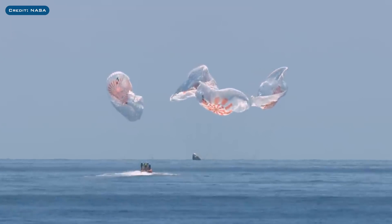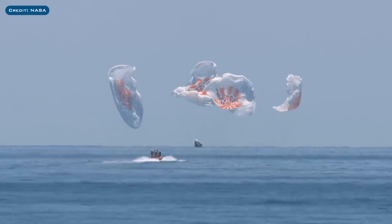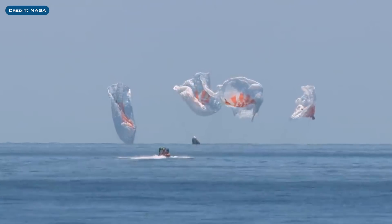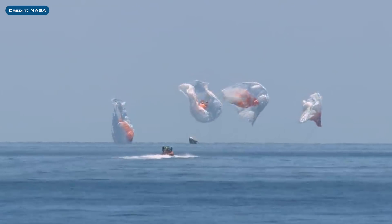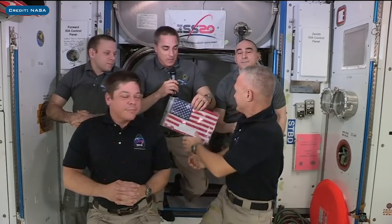Expected to launch in Spring of 2021, Bob's wife will be one of the NASA astronauts aboard the capsule next. Though, there will be one other NASA, one JAXA, and one ESA astronaut flying on Crew-2 as well. With the men, there was an American flag that was also returned to Earth for the first time in 9 years.